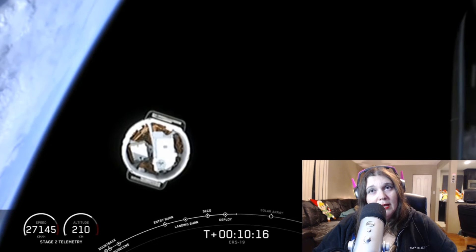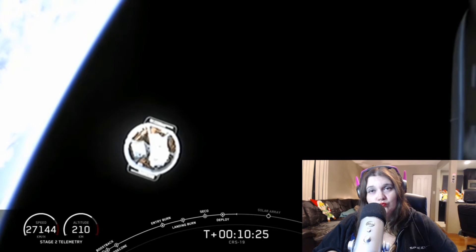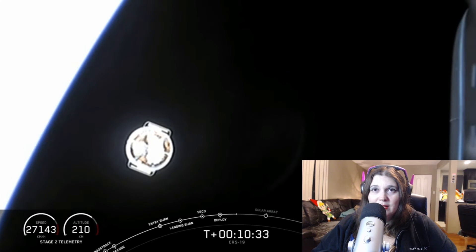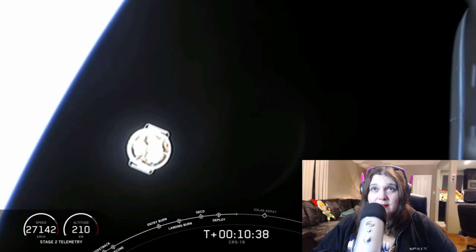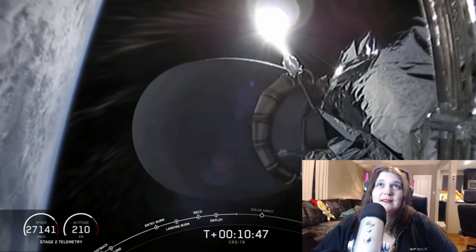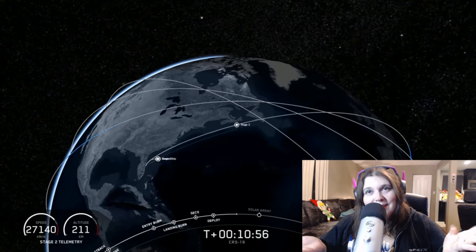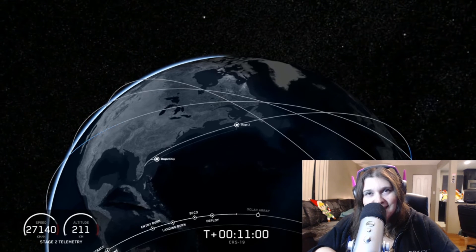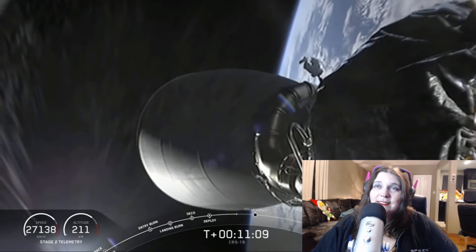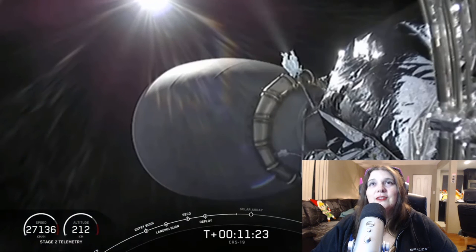A solar array — solar panels — unfolding! There it goes, floating away. Two minutes till Dragon's solar arrays deploy. Three days from here to the station. The sun tends to hide away sometimes. I love how they have this map — it looks like a standard airplane map but for space. Space should be just as routine as airplanes. We're showing a live map of the position of the vehicle. There it goes, peacefully on its way.